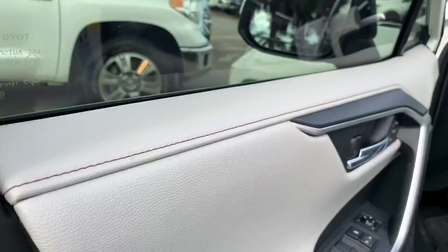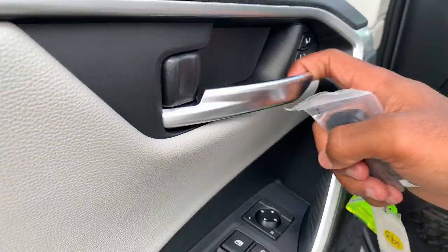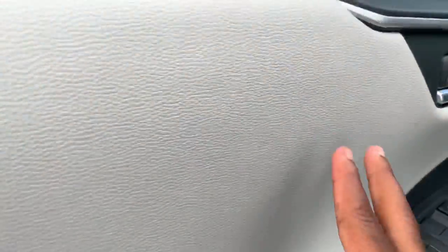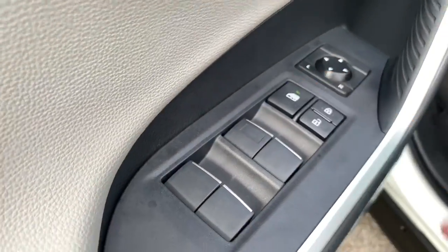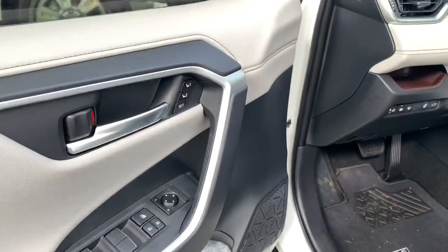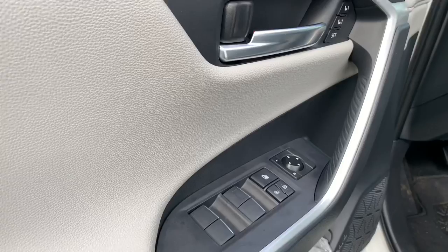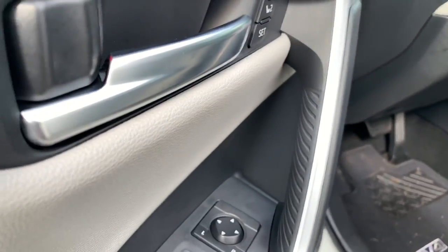Starting with the door panel, you have soft-touch material, with the only hard-touch plastic at the bottom. You have an aluminum door handle and two-person memory seats. There's a nice leatherette material, mirror controls, unlock controls, and a window lock. It has express up and express down from all four windows. The JBL speaker package is a $580 option, and there's a rubberized material on the door handle.